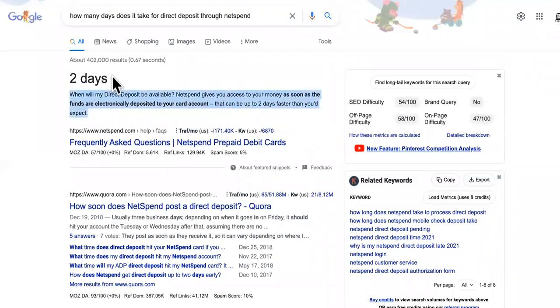For NetSpend, it says two days. When will I get direct deposit with NetSpend? It'd be as soon as funds are electronically deposited to your card account — that can be up to two days faster than you expect. Or it can be two days delayed based off of the employer or IRS.